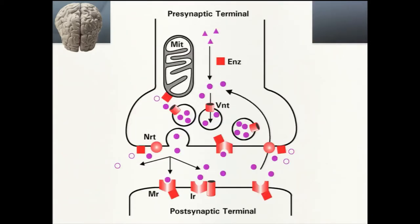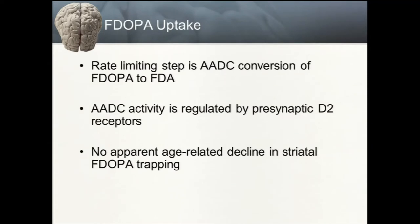I'm going to talk briefly about three different tracer approaches for imaging dopamine terminals within the striatum. The first is fluoridopa, an F-18 labeled version of the most commonly used medication to treat Parkinsonian conditions, L-DOPA. Fluoridopa is converted into fluoridopamine by amino acid decarboxylase, or DOPA decarboxylase.